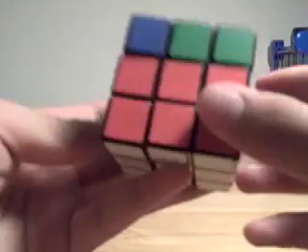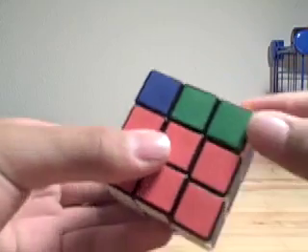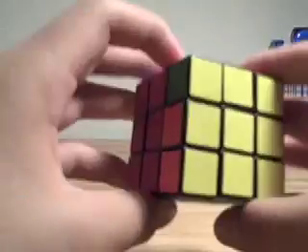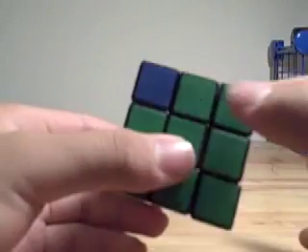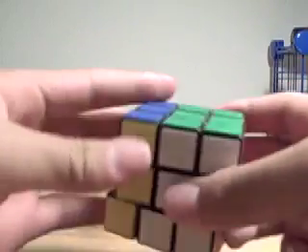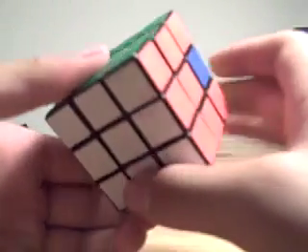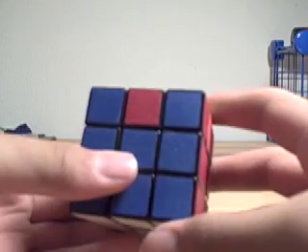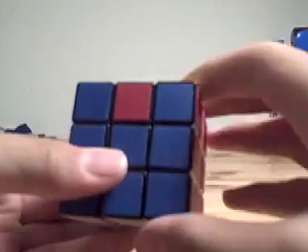But that's not what you're supposed to do. We have to align one and only one corner, and decide whether they need to be cycled clockwise or counterclockwise. They need to be cycled counterclockwise, and it is counterclockwise.